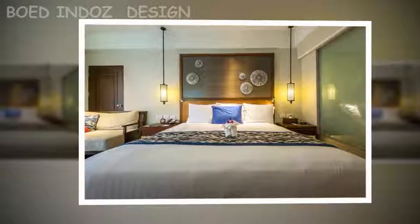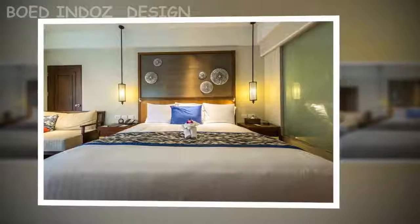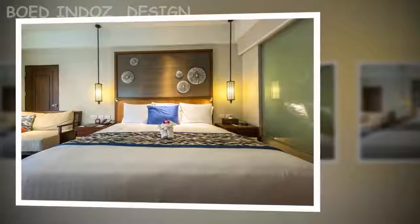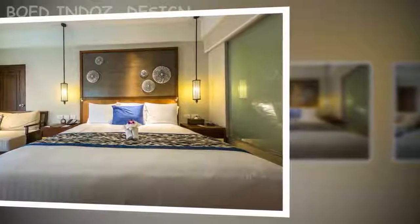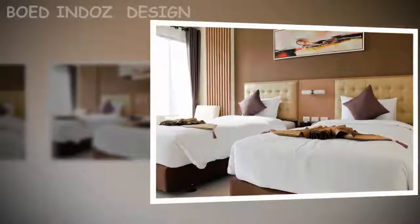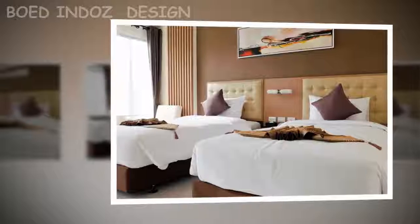How to make a bedroom look larger. Optimizing small spaces is an increasingly recurrent interior design theme. Today, following the same line, we will offer 5 ideas of how to make a bedroom look bigger. Tip 1: Do not overdo it with the amount of furniture. A small bedroom should be decorated with the essentials, making better use of space and creating a feeling of more space.